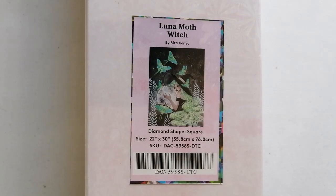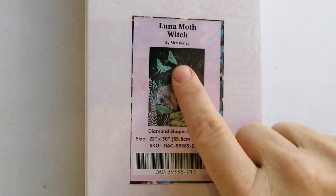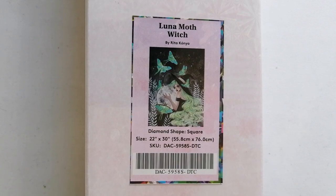And how gorgeous is this piece? When I saw this one, these greeny colors just completely spoke to me. You know how much I love this sort of color palette, and so I couldn't resist. This is Lunar Moth Witch by Rita Konya, a square drill diamond painting in the size 55.8 by 76 centimeters.